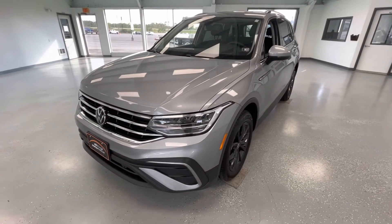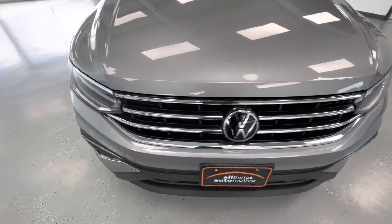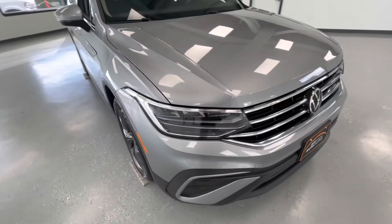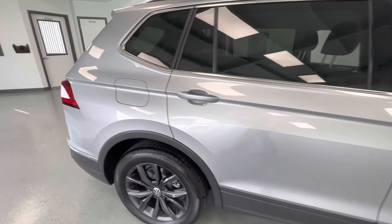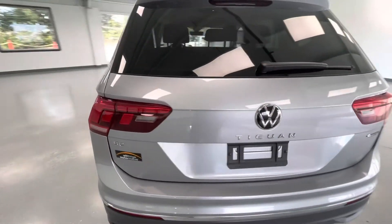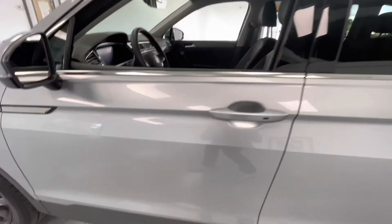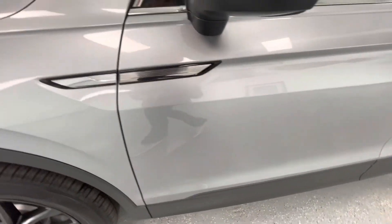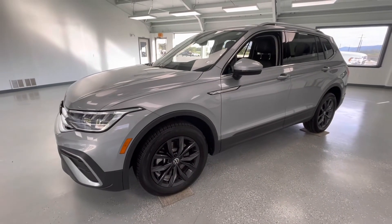For the final portion of this video, we're going to walk around and show you any imperfections you may find. Here on the front driver's side door you will have a scratch here as well as there. These are all pre-owned vehicles here at All Things Automotive; however, we believe in minimizing them as much as possible.